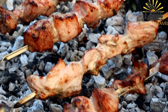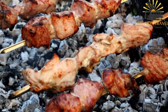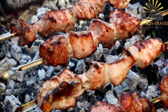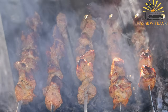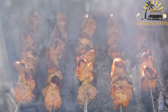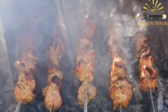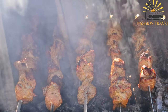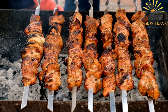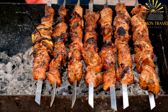Vegetable kebabs are also a popular option, particularly for vegetarians or those looking for a healthier alternative. These can include a variety of vegetables such as bell peppers, onions, mushrooms, zucchini, and eggplant, which are skewered and grilled alongside or separately from the meat. Kebabs are often served with a variety of accompaniments, including rice, salad, bread, and dipping sauces like yogurt or hummus. They are a popular street food in many parts of the world and are also commonly served in restaurants and at outdoor gatherings like barbecues or picnics.